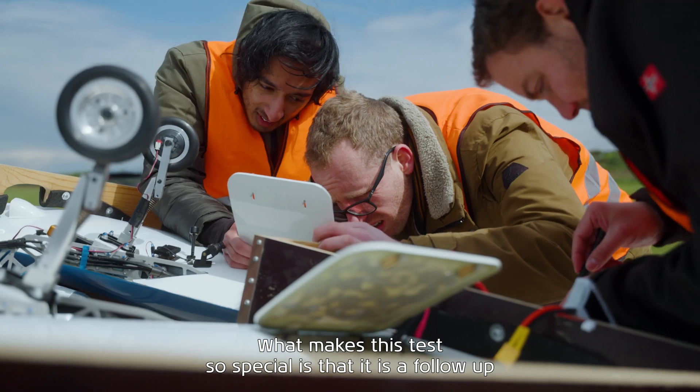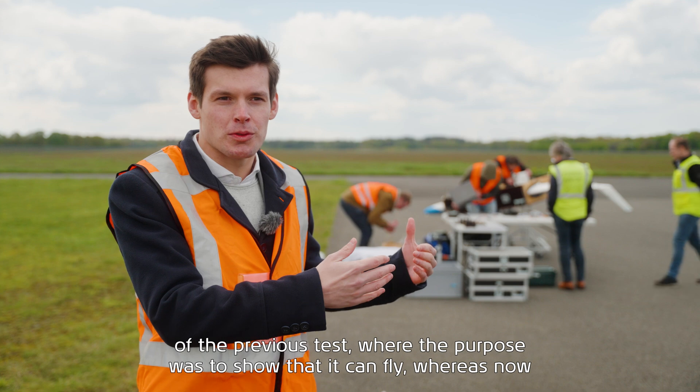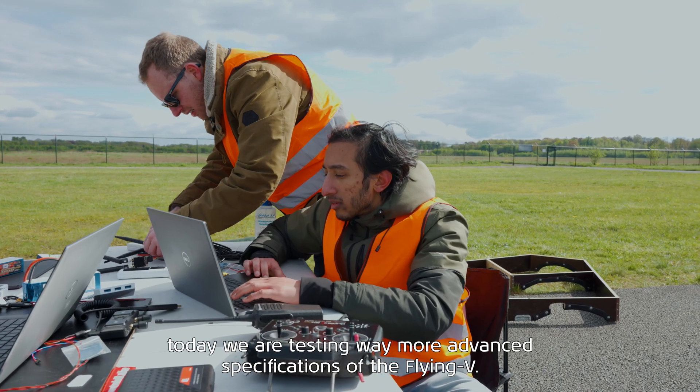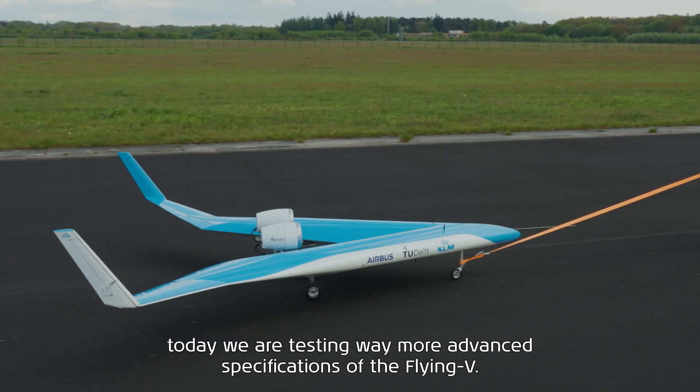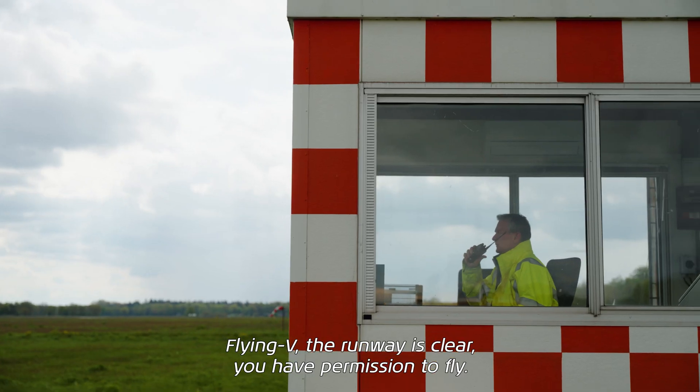What makes this test so special is that it is a follow-up of the previous test, where the purpose was to show that it can fly, whereas now today we are testing way more advanced specifications of the Flying V. Flying V, you have permission to fly.